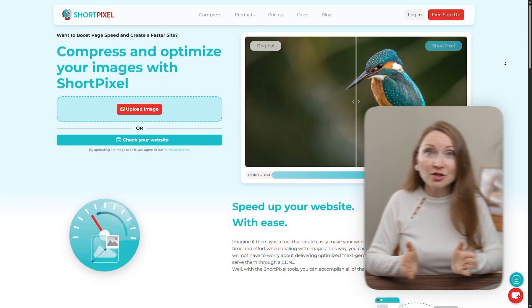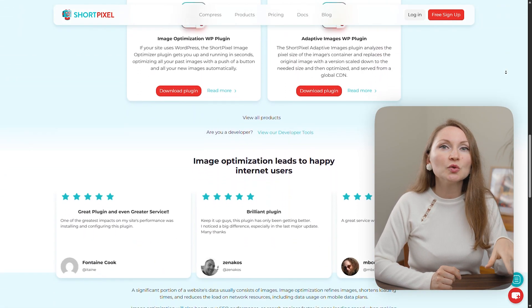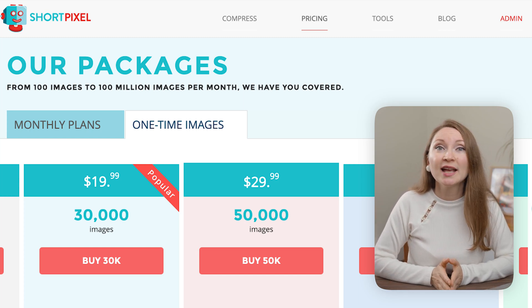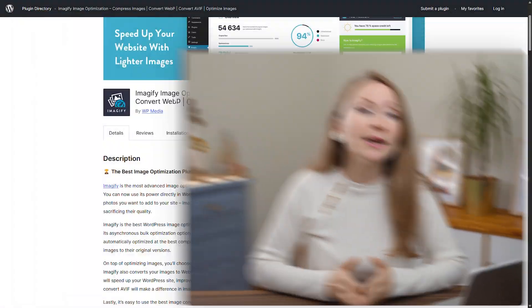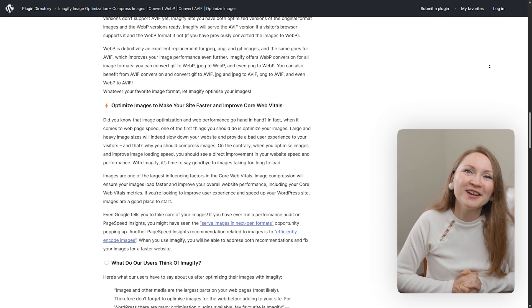To optimize your images to the max in an automated way, install an image optimization plugin. The best option I can recommend is ShortPixel — I use it on my own blogs. If you're uploading more than 100 images a month, you'll need the paid version, but it's not very expensive. You can purchase a pack of 30,000 images in advance for just $20, and it will optimize your new images as you upload them. If you prefer a completely free plugin, Imagify is my second-best option — it lets you optimize about 200 images per month for free.